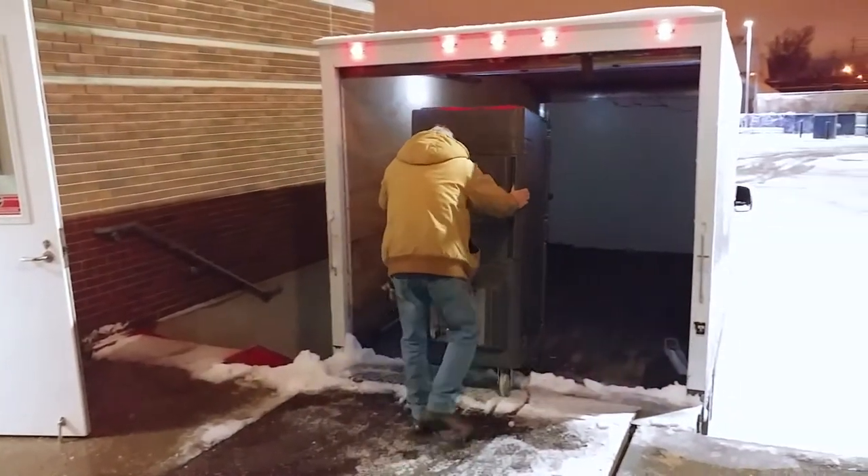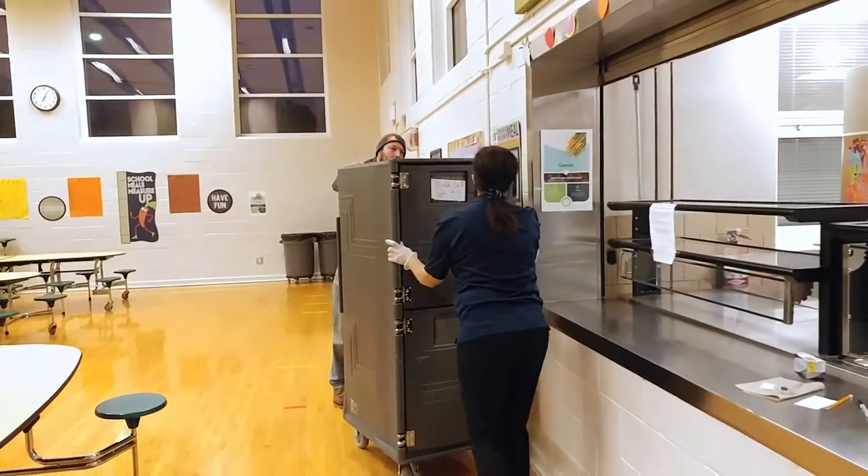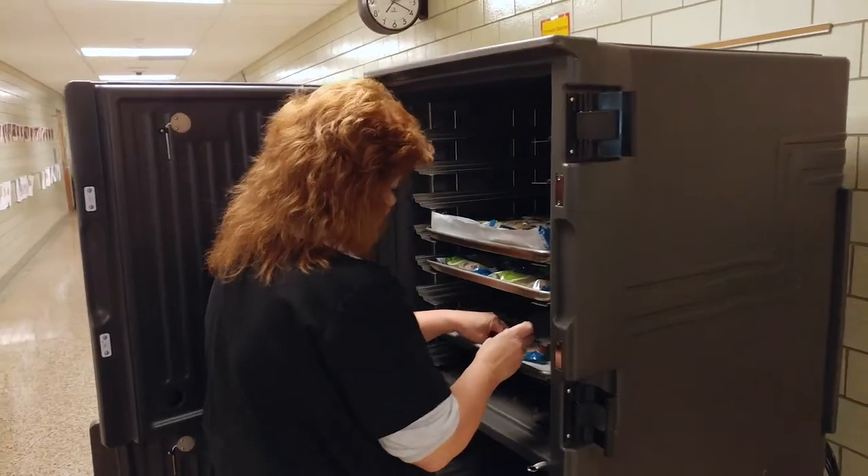The majority of our students qualify for free and reduced breakfast and lunch, so we were able to provide this program for all our students — students with disabilities, regular ed students — all students had access and the ability to have breakfast in the classroom. The key thing was the students were able to pick and choose what they wanted. That's the benefit of this program: the choice that students have each and every day.